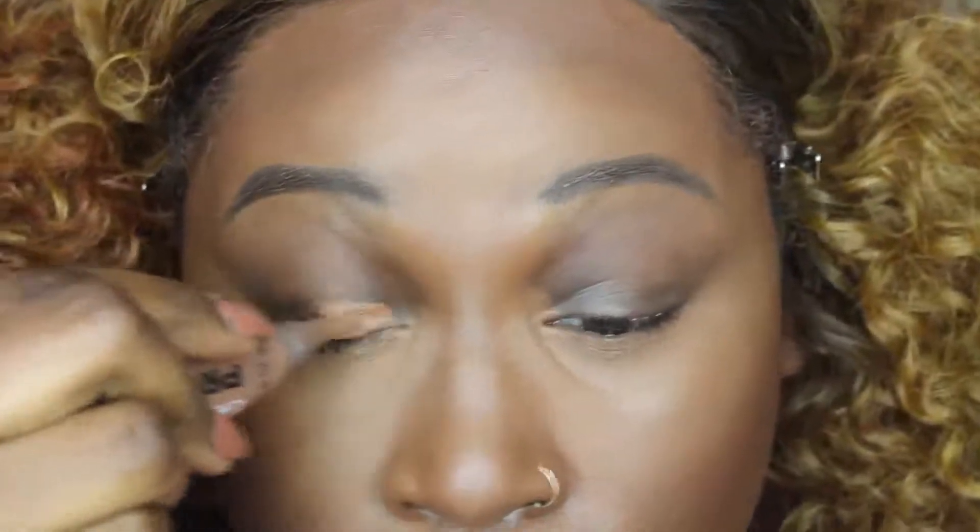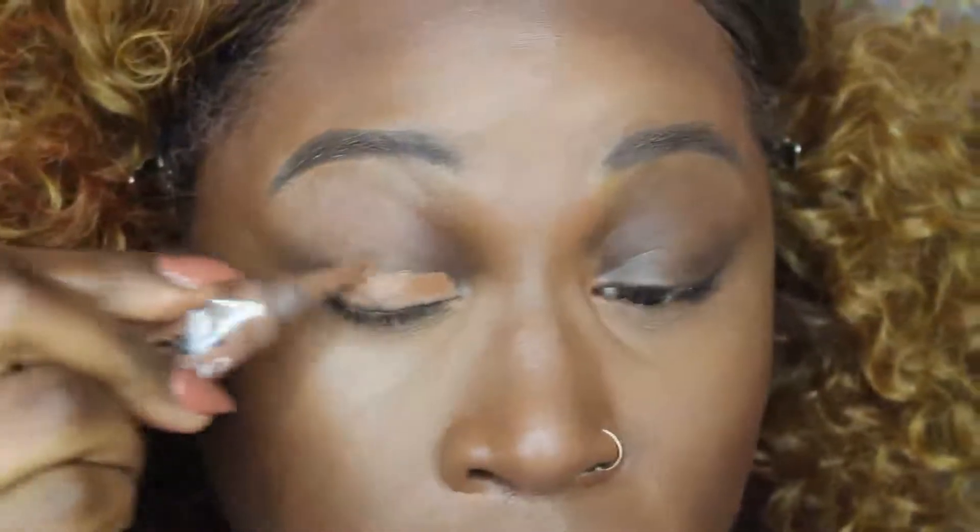Now it's time for the eyes. I'm going in with the LA Girl Pro Concealer in the color Dark Cocoa to conceal up my eyes because I do have discoloration.